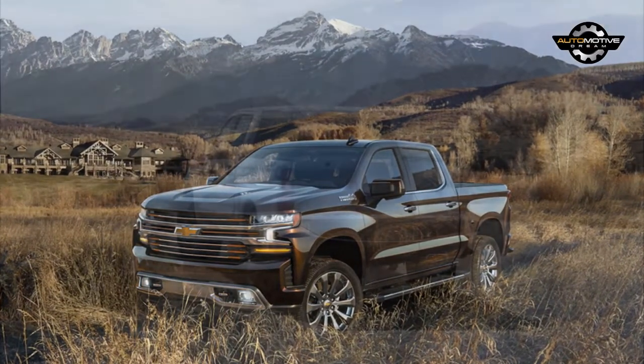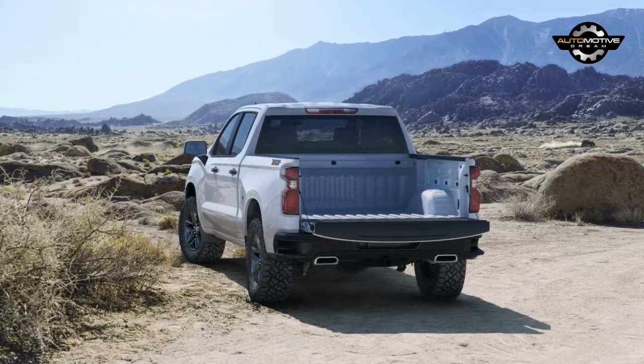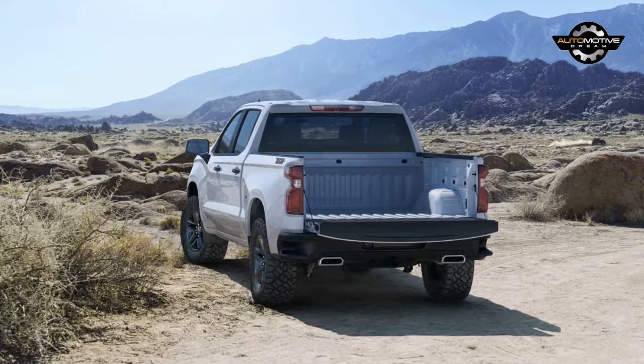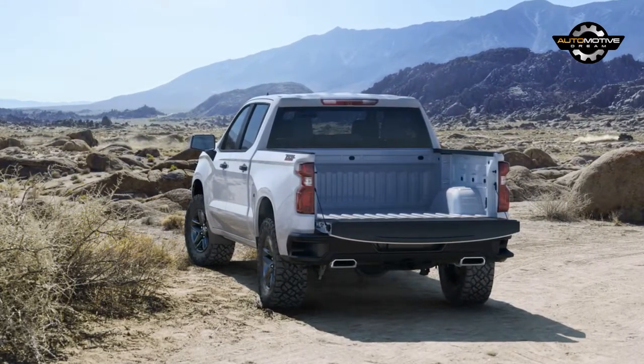Big deal, you say? Well it is for the employees working at the Flint engine operations, but it's also a big deal for the simple reason that it'll be the only light duty full size pickup with a diesel engine actually made in the United States.